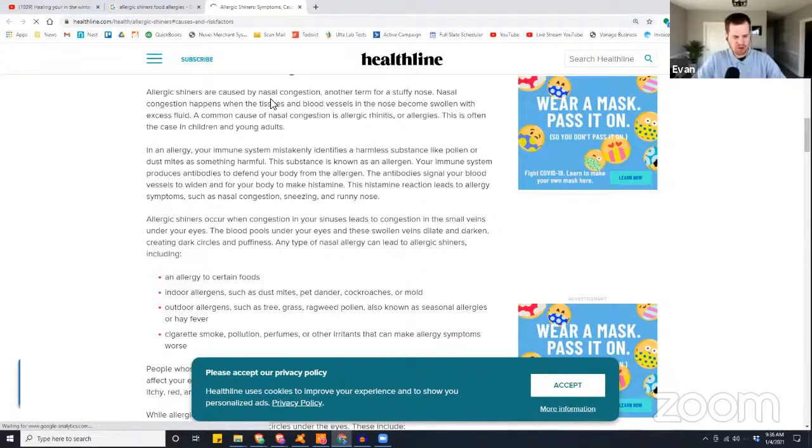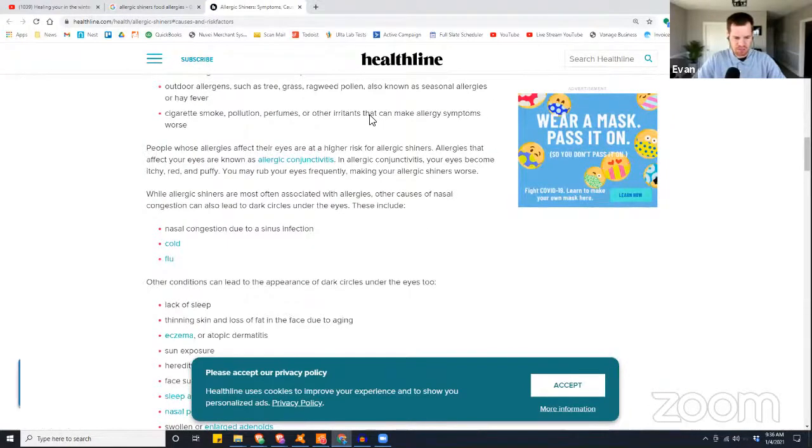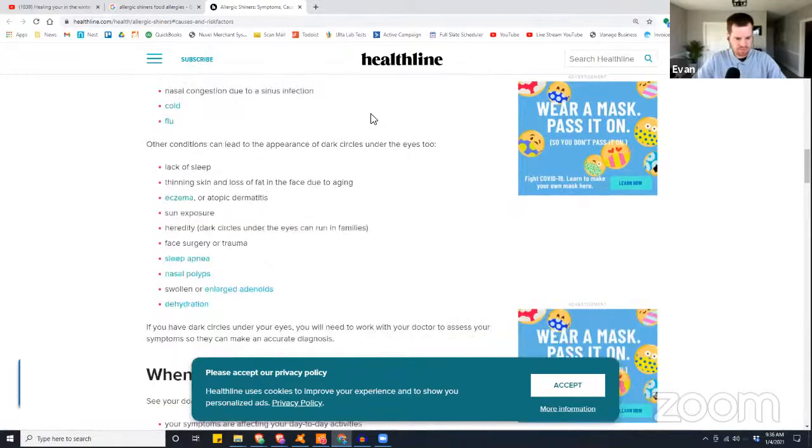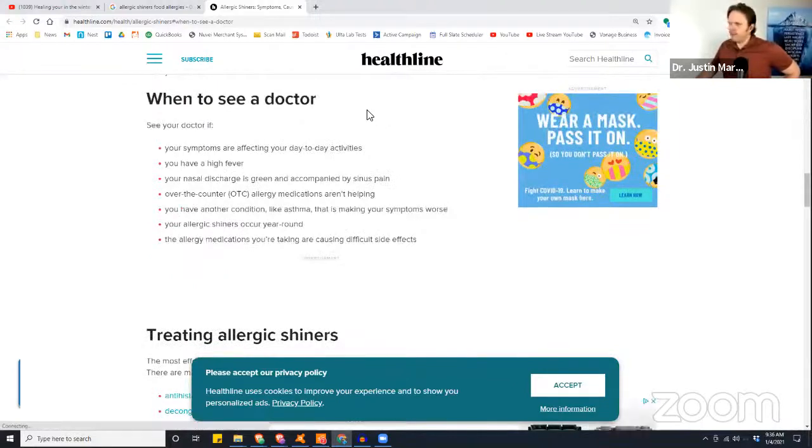Look at that — pollution and perfume and other irritants listed as causes. So women, if any are still wearing perfume — stop doing that. That's so bad. Do essential oils if you want to smell nice. If you want a nice scent, do a good essential oil: lavender, rosewood or cedar for guys, frankincense is a pretty good neutral one. I rely on my essential oil-based deodorant which tends to be really clean. You want to not rub toxins on your skin — fragrances and all of that can affect bags under the eyes and your skin too, because it's going to create more toxicity and more stress on your liver.